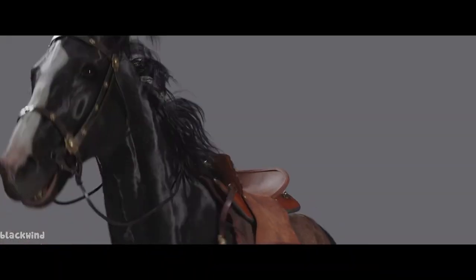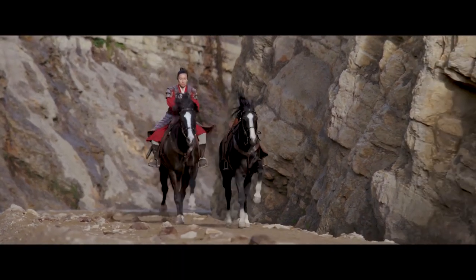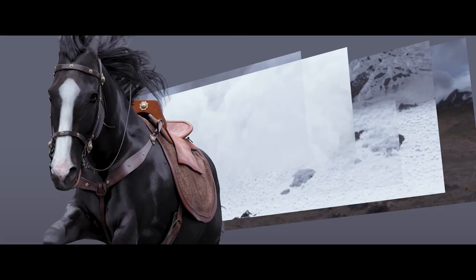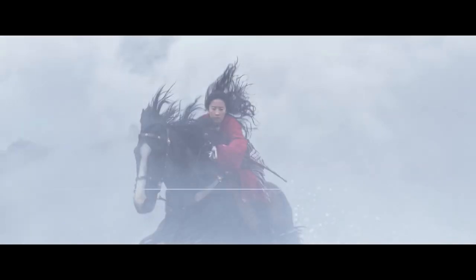After finalizing the animation, the horse went through a dynamic hair, cloth, and muscle simulation to make all these parts move with the action of the horse. It was then lit and composited together, where we hope you can't tell the difference between the practical horse and our CG Blackwind.